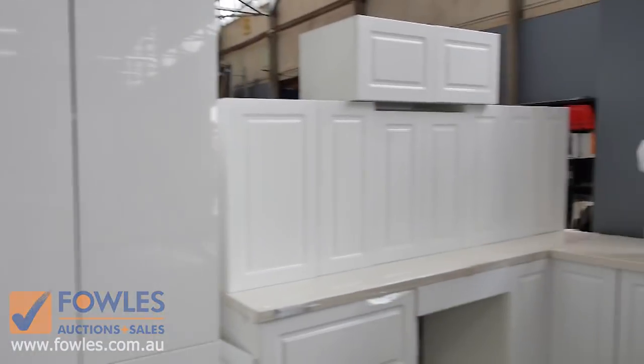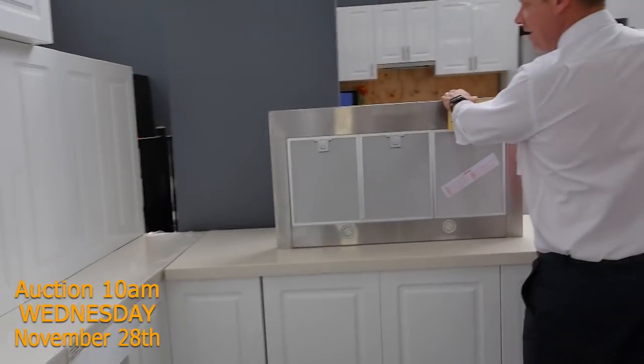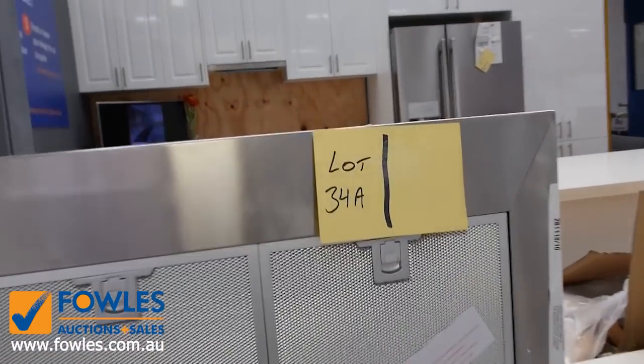We've got this beautiful range hood as well. That's come from Electrolux and it's branded Westinghouse. That'll be a nice looking gizmo — probably a couple hundred bucks at the most for that one as well.